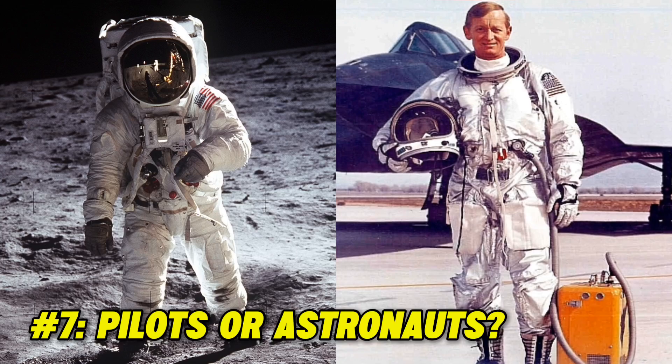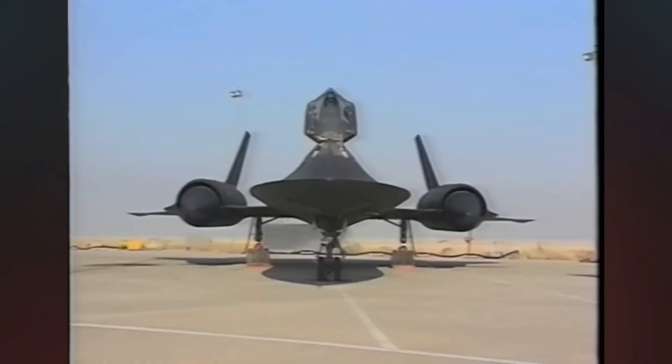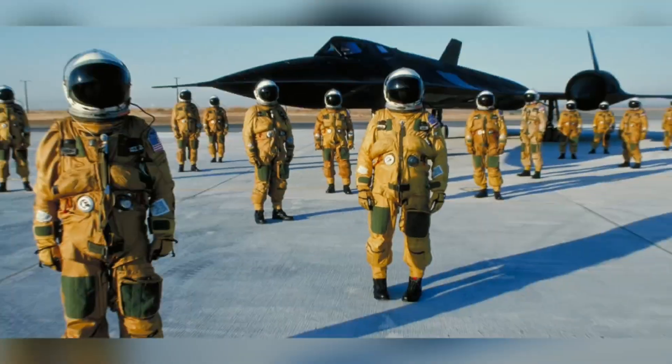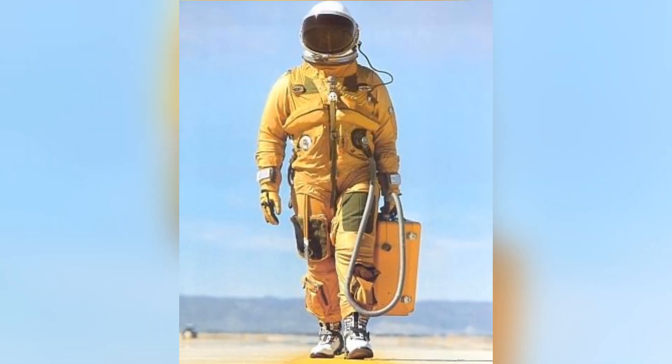Fact 7: Pilots or astronauts? Given the high speeds and temperatures the plane was able to reach, pilots had to use special pressurized suits when in the air, similar to those of astronauts going to space. The suits also kept them safe from the high heat, and their helmets were connected to an oxygen supply.